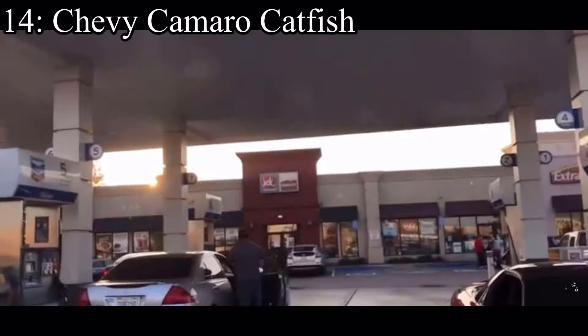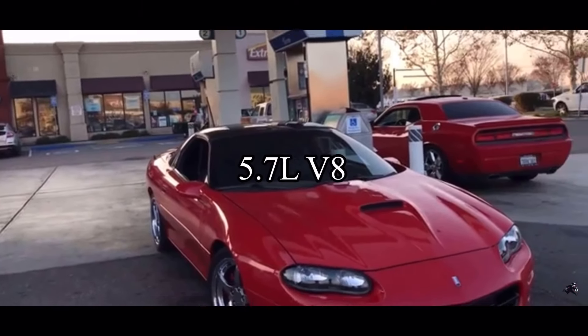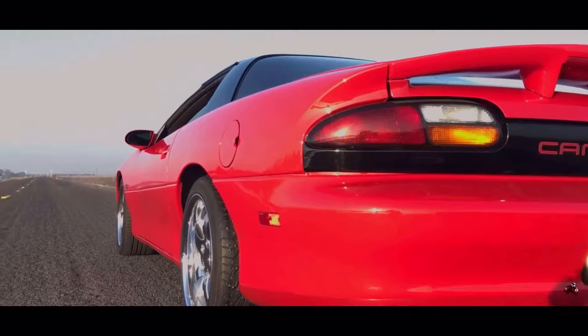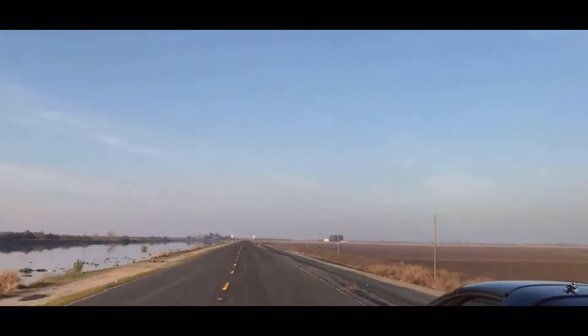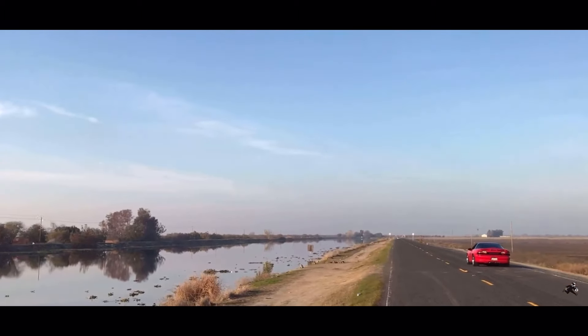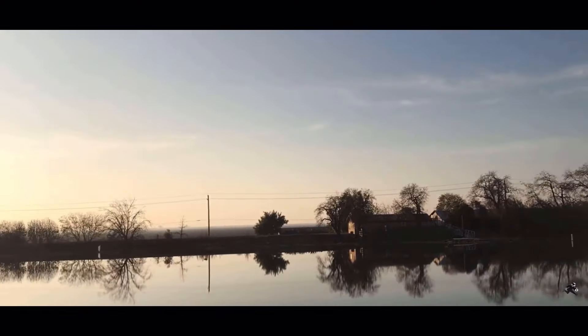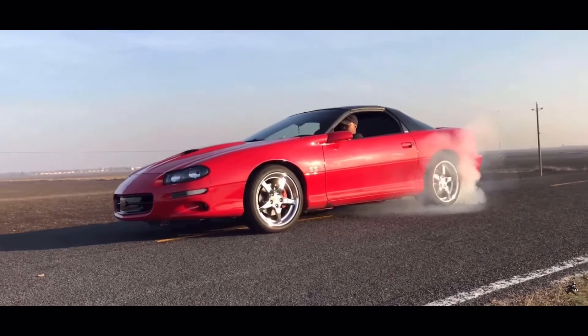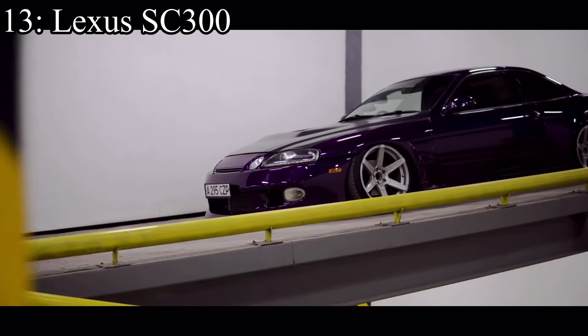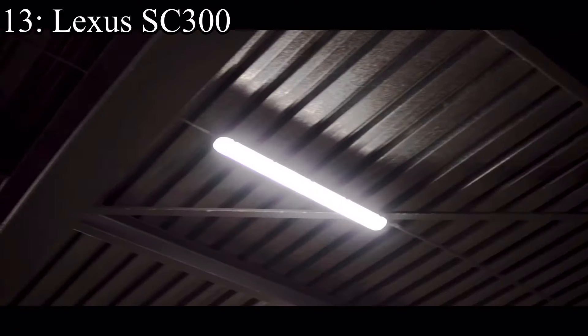Number 14 is the "catfish" Chevy Camaro, which came with a 5.7-liter V8 making 320 horsepower and it was rear-wheel drive. I personally think it looks hideous, but looks aside it's a really good budget race car. Any car that comes with an LS and a manual transmission is a good car, and that's what this thing has. You gotta respect that — even if the car doesn't look great, it is a great car.